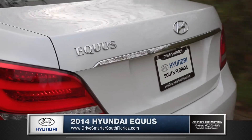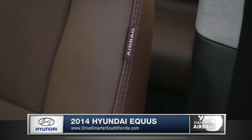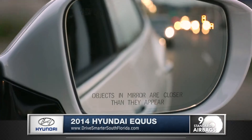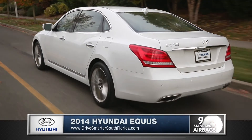Hyundai has always been committed to safety with industry leading safety systems. Equus steps up this tradition with nine airbags and an entire vehicle stability management system, tasked with making sure all active and passive safety features work optimally.